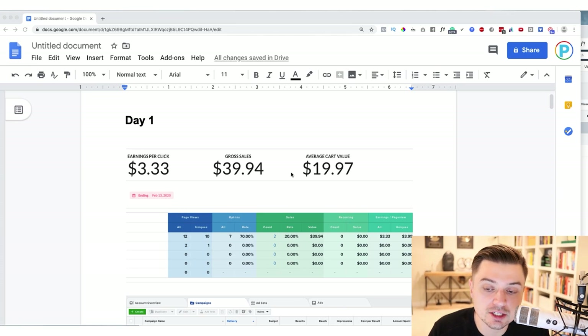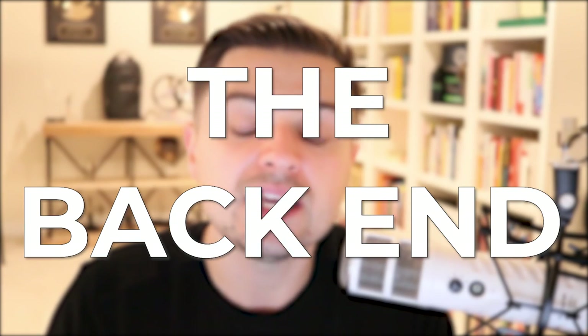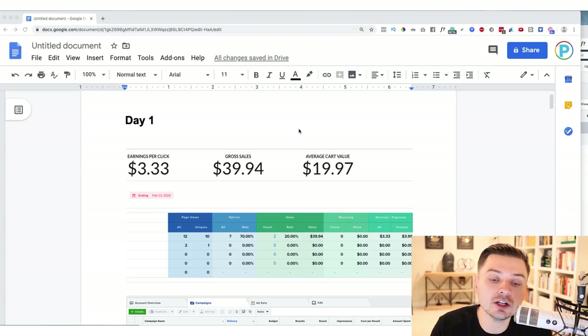Day number one: when we launched our initial Facebook ads, our budget was roughly $30 a day. We essentially broke even, which is not bad at all. If I break even on a new business, to me I'm already a seven-figure business because I understand how to monetize the back end. So even when you break even on that first sale, that's completely OK. This is a very good sign. We made roughly $40 in sales, average cart value being $20.